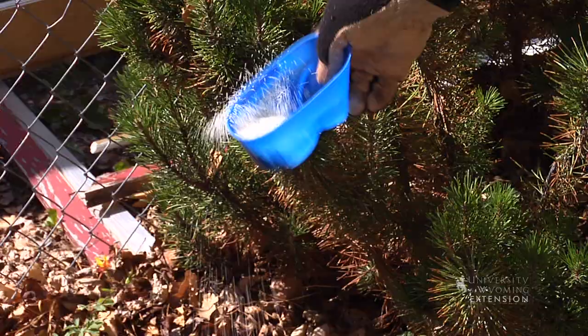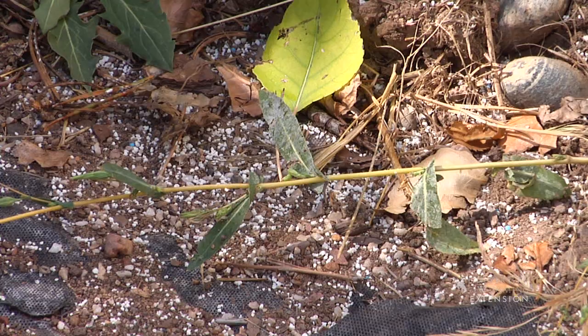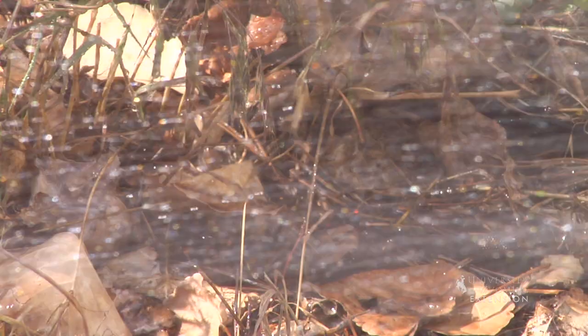We don't actually put them topically on the trees and shrubs. We actually spread it around the root zone of the tree and shrub, water it in, and the roots then take it up throughout the tree, making that tree poisonous to many insects.